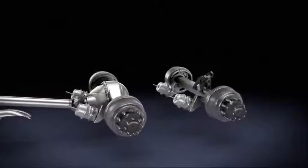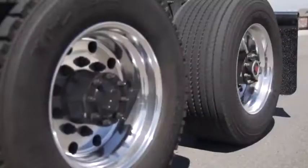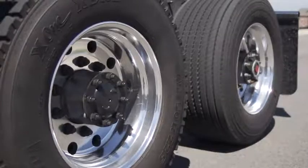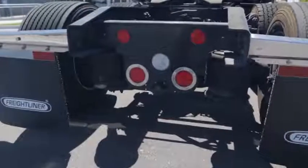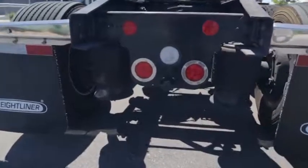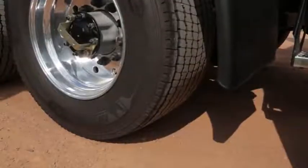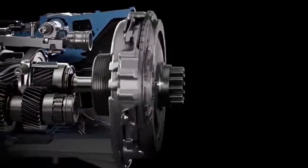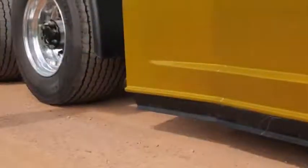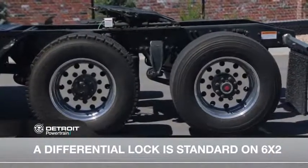The 6x2 single drive axle with a tag axle saves weight and reduces friction, ensuring more of the engine's power is sent to the drive wheels. The truck also gains increased traction through the use of an electronically controlled air ride suspension, or ECAS. The suspension adjusts the weight distribution on the axle and decreases wheel spin. In areas where minimal traction exists, utilizing the DT12's precise clutch control and creep mode will optimize launching. A differential lock is standard on the Detroit 6x2 axle.